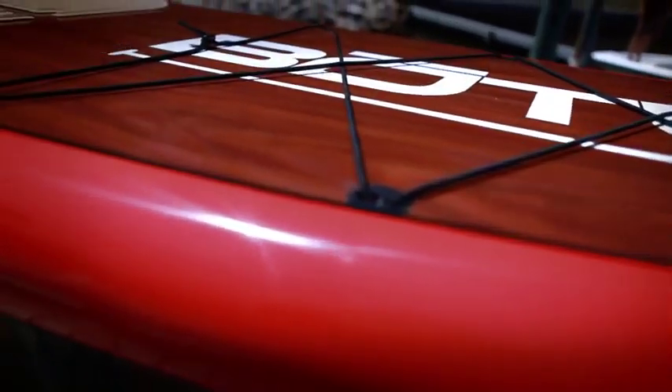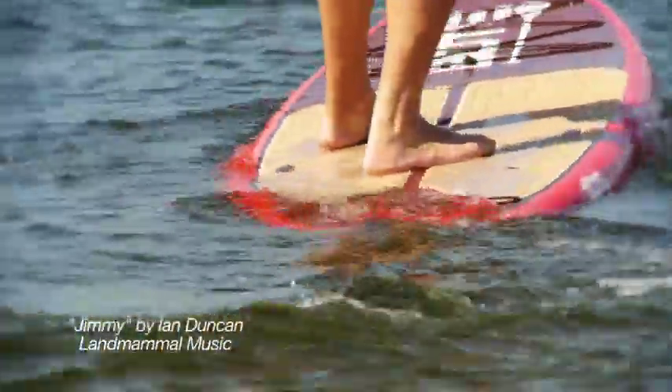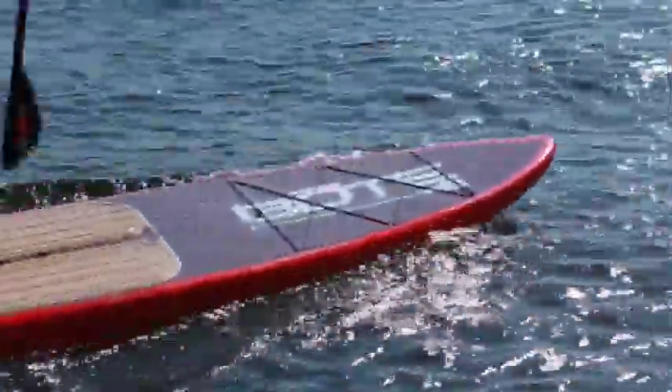Our flagship model, the 12-foot Boat Board, sports versatility unmatched by any other SUP. Inspired by the diverse waters and cultures of Florida, the Boat Board can evolve to suit them all.